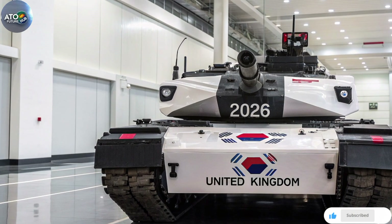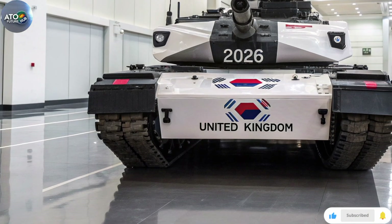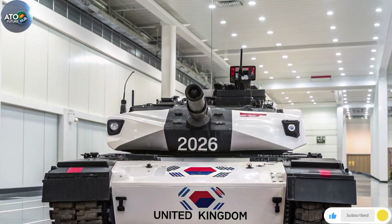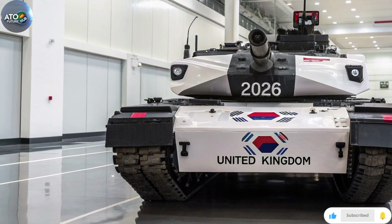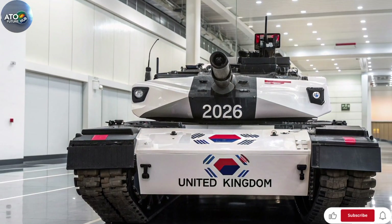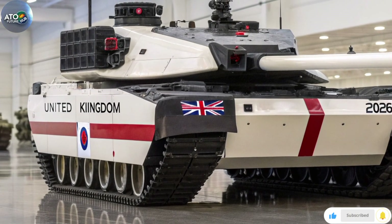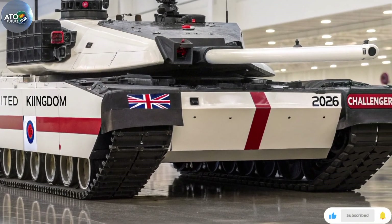We have seen, for example, that qualification and trials extend into 2026. For us here in the UK — viewers, civilians, defence watchers — it means the UK is investing in a modern heavy armour fleet that will serve for decades ahead. Into the 2030s and beyond, the Challenger 3 will be the backbone of Britain's armoured regiments, replacing the Challenger 2 and ensuring the army remains credible in the heavy armour domain. It also signals that the UK is committed to industrial capacity, supply chain sovereignty and defence capability — not relying entirely on foreign off-the-shelf vehicles but upgrading existing capability domestically.